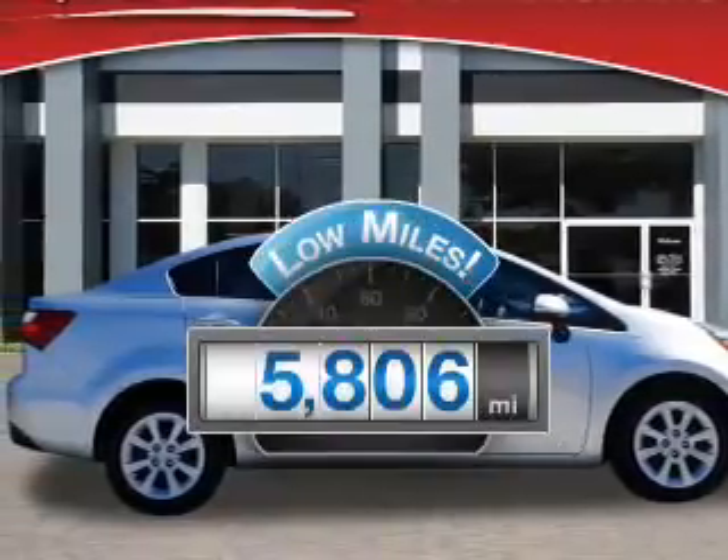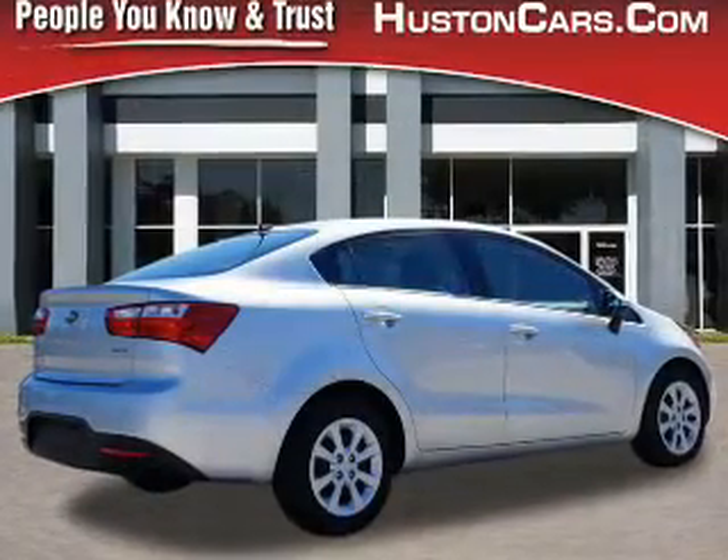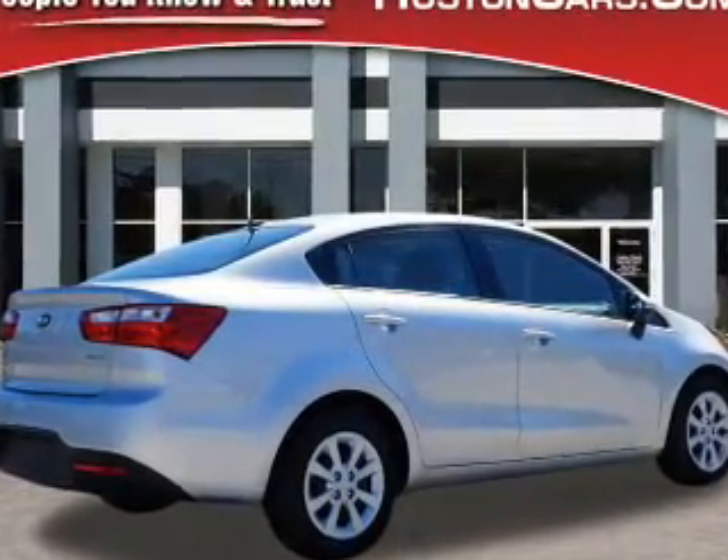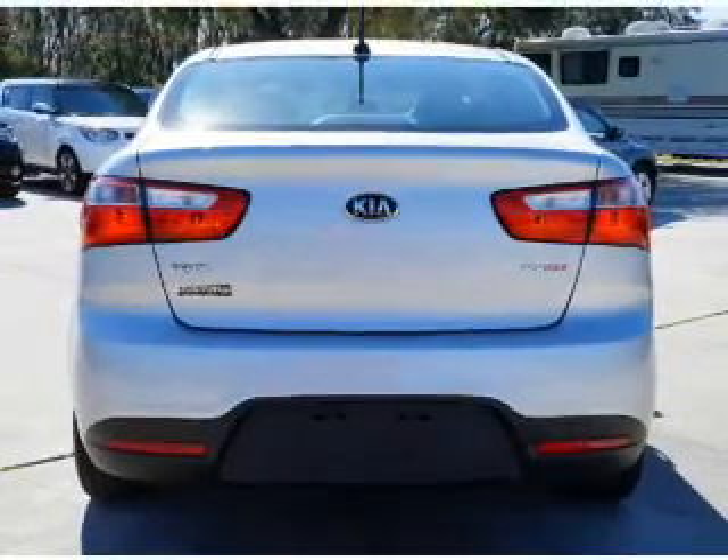Low mileage is an important factor in your purchase, and this vehicle delivers a low odometer reading. With an efficient four-cylinder engine, the powertrain includes front wheel drive connected to a smooth shifting six-speed automatic transmission.